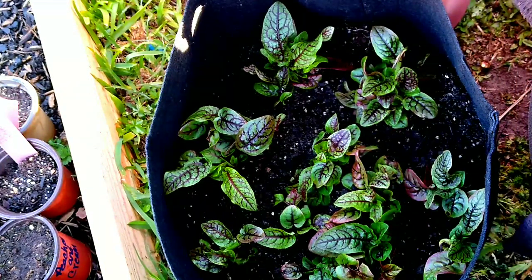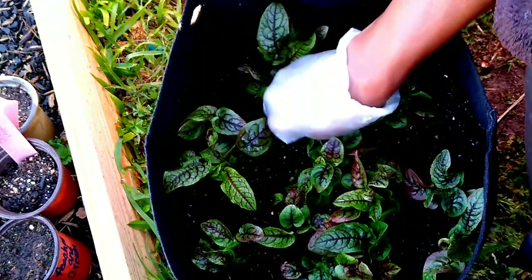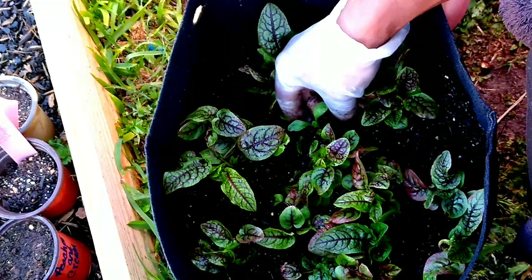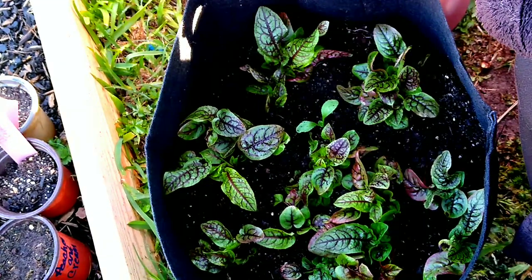For one video I watched, the lady said that the stems were bitter, but the greens were delicious. So we're going to see, and I'm looking forward to it.